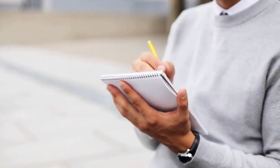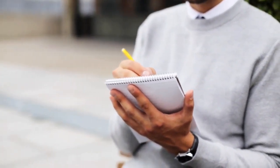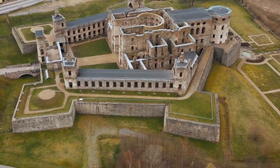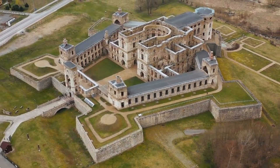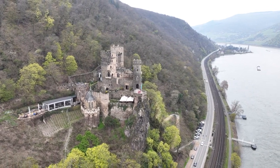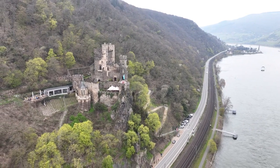Number 10 on our list is the iconic Edinburgh Castle. Situated atop Castle Rock, this historic fortress offers panoramic views of the city. Explore its fascinating history, visit the Crown Jewels of Scotland, and be sure to catch the one o'clock gun firing — a long-standing tradition.